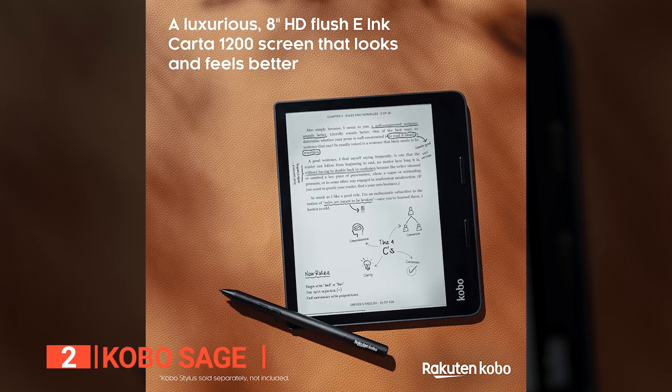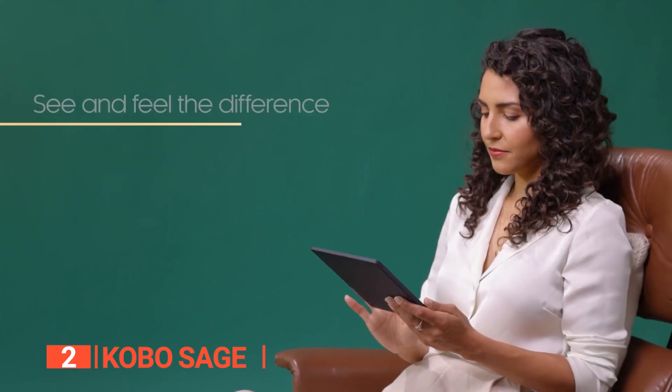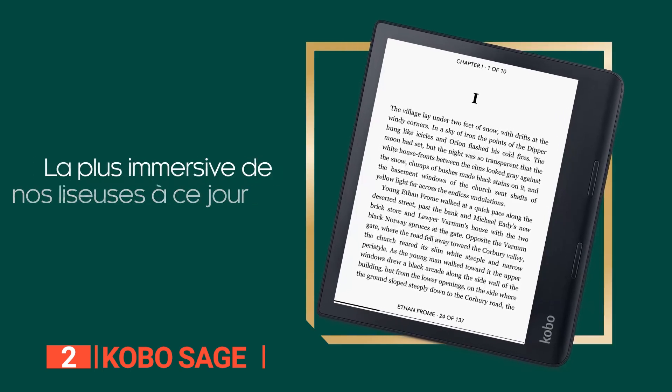The Kobo Sage is also compatible with the Kobo Stylus, which means you can now take notes, highlight passages, and even solve math equations directly on your e-books, manga, and PDF files. It's like having a personal assistant right at your fingertips.